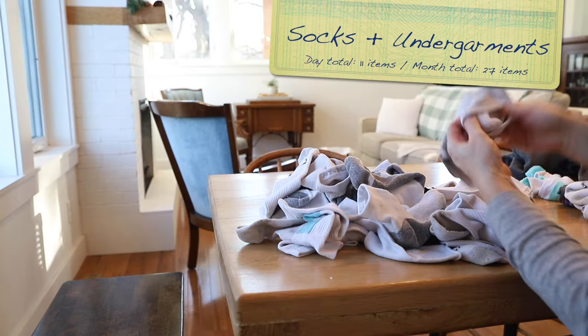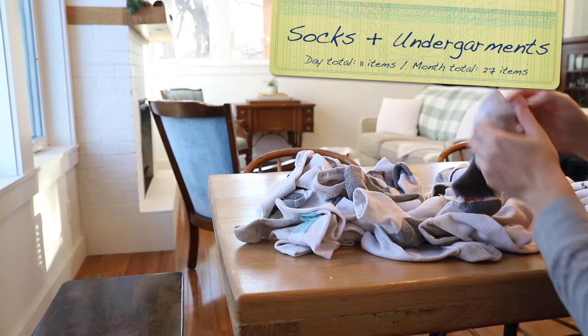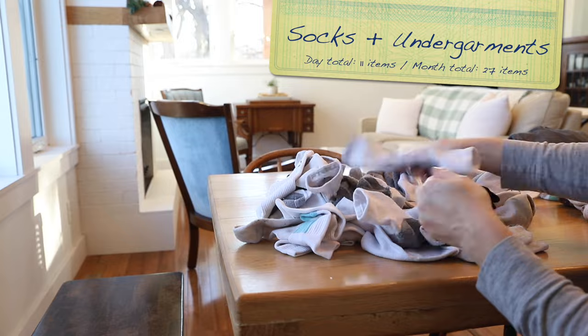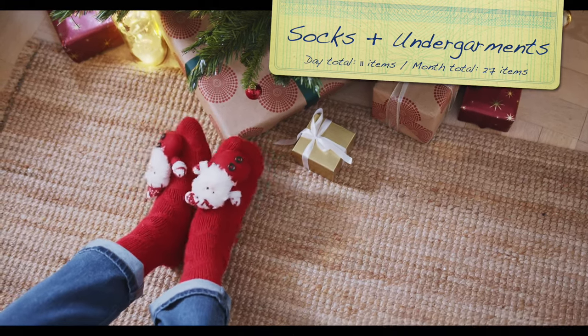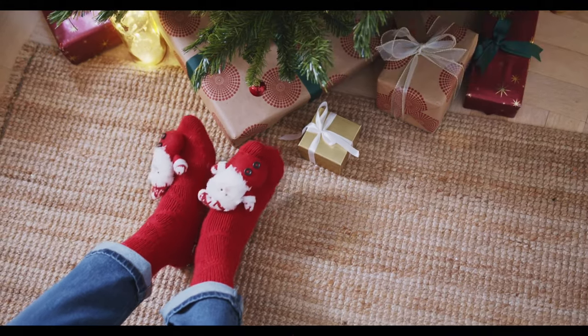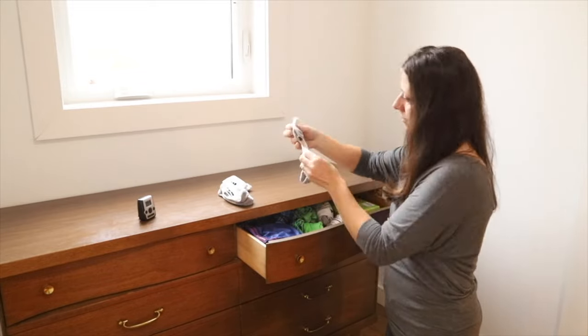Day three brings us to the sock and underwear drawer. Find four pairs of socks that you never wear or that have holes in them — maybe some fuzzy holiday socks you haven't worn in years, or wool socks that are too scratchy. Then look through all of your undergarments and pull out the three that are of the lowest quality.